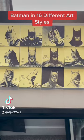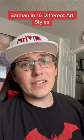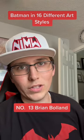We're down to our last four of Batman in 16 different comic art styles, and the artist I'm trying to replicate today is an artist whose art has been featured in some of the most iconic comic stories ever written — Brian Boland. Let's get to it.